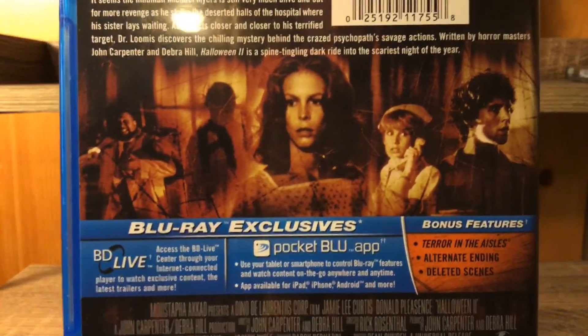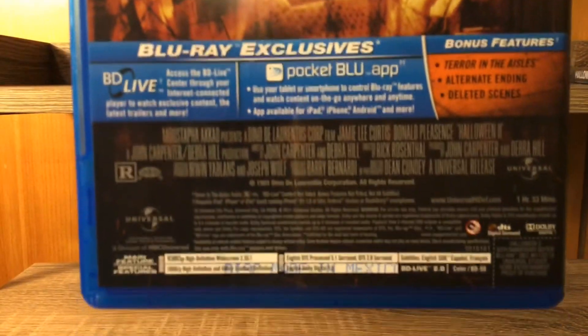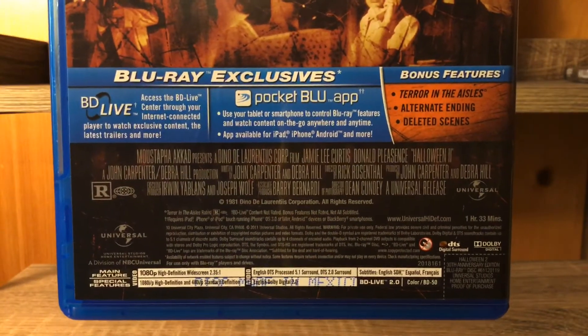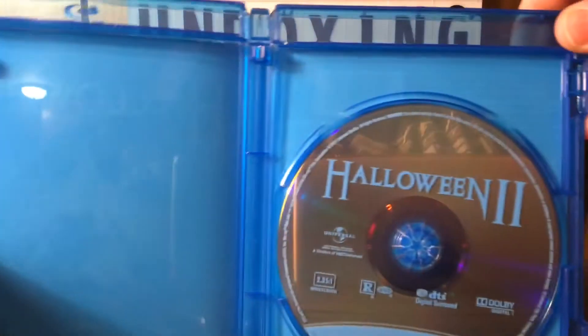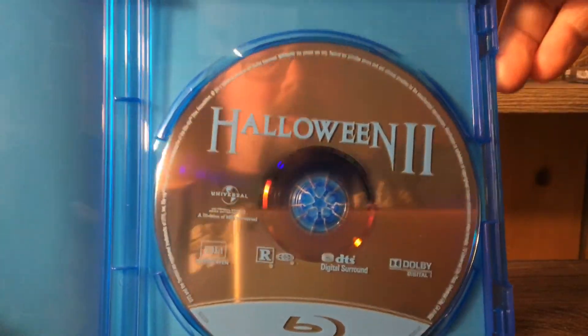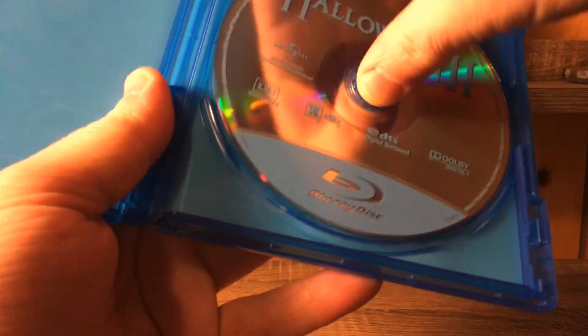Got some shots of the movie on the back, and some special features — not too many, just a couple. Then all the specifications — boring, but no crustiness on the disc, so that's okay.